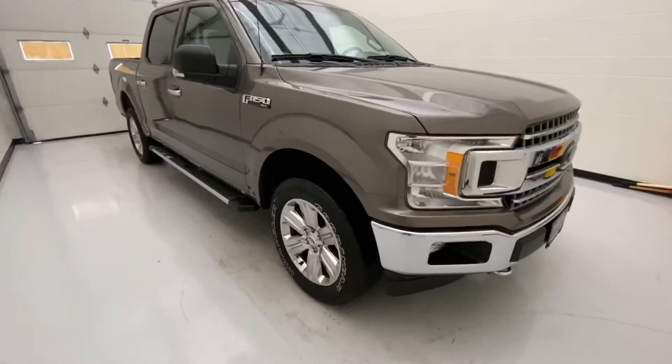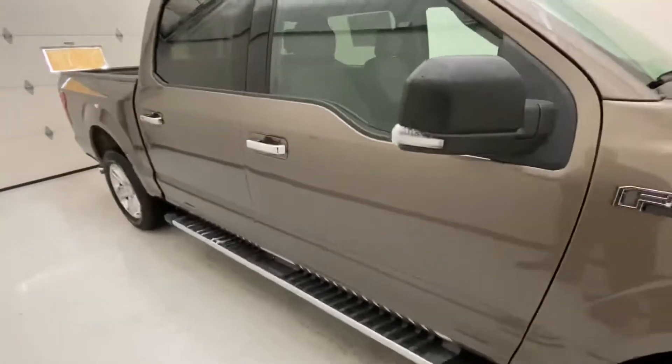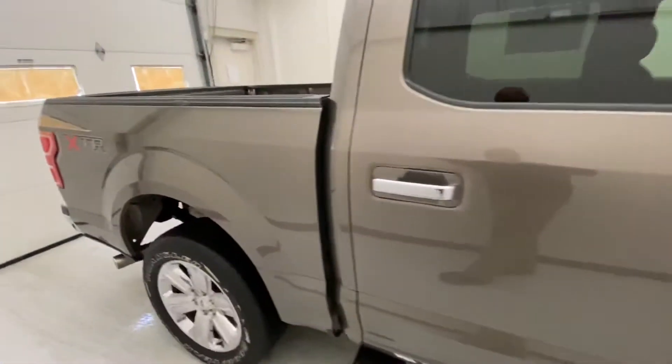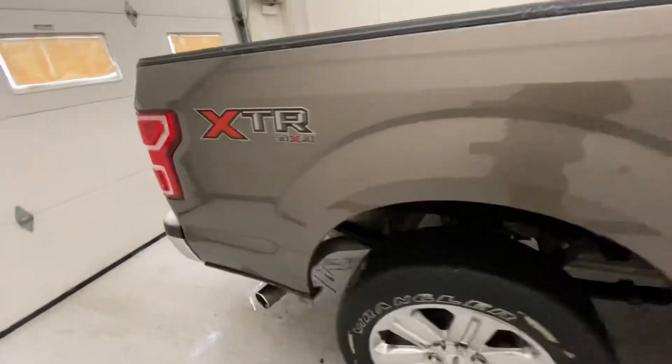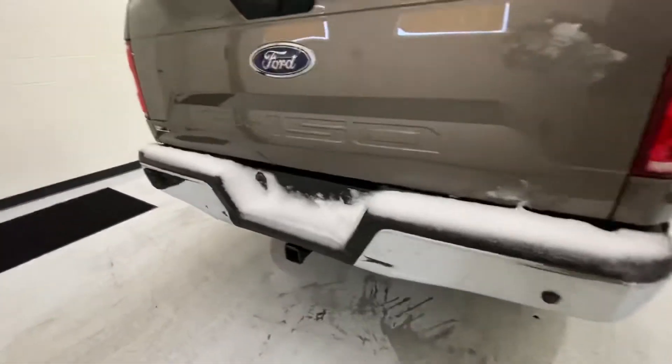You've got chrome front bumpers down there with the chrome rims. You have chrome running boards, chrome on the door handles. You have heated outside mirrors, which is nice. The rear windows are tinted. As we move our way to the back here, you get the nice chrome exhaust tip down there, rear park assist sensors, and rear chrome bumpers.